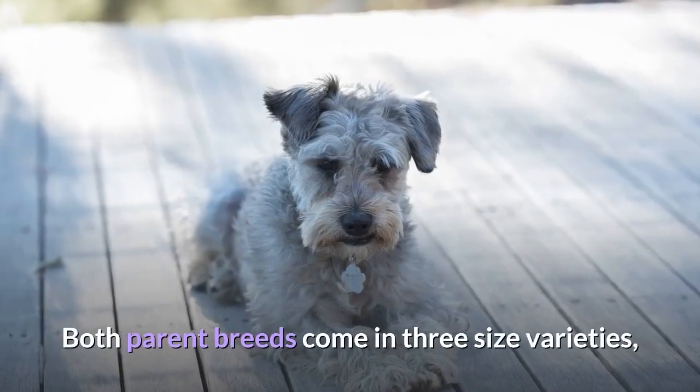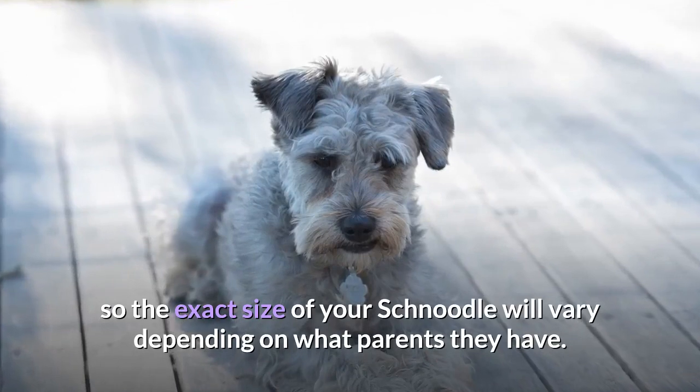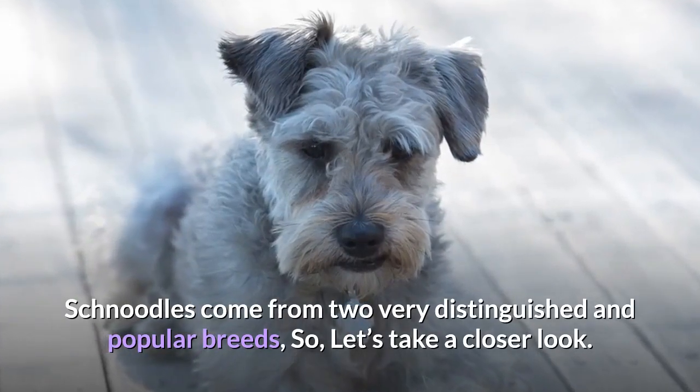Both parent breeds come in three size varieties, so the exact size of your Schnoodle will vary depending on what parents they have. Schnoodles come from two very distinguished and popular breeds, so let's take a closer look.